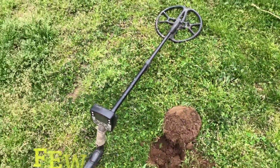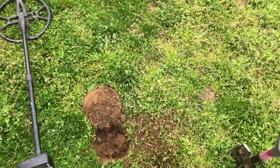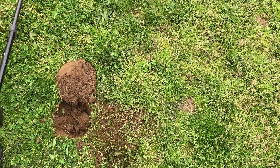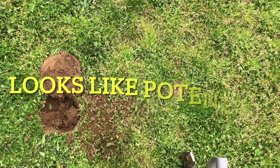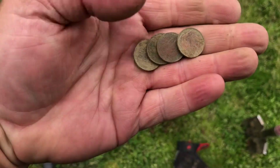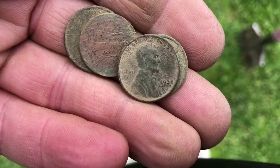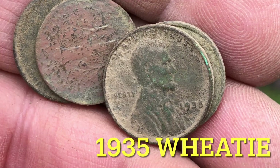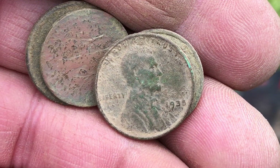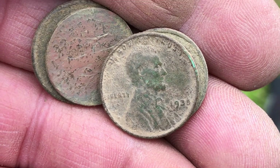Hey guys, I am out again — prospecting, doing work on my lunch of course. So far some clad, except just now a couple of dimes. And then I just pulled this — beautiful wheatie, in really good shape. I mean the relief is nice, it's not worn, just been in the ground a while. 1935 wheatie. Alright, we'll see if we can get some silver today. See you on the next.